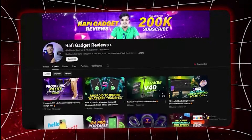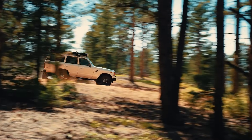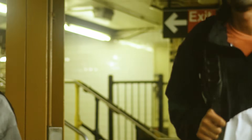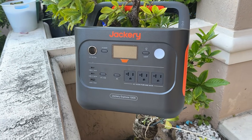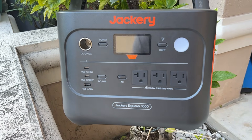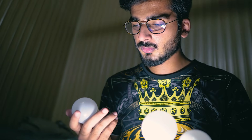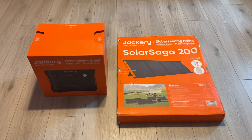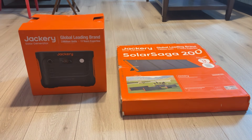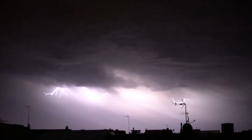Hey everyone, welcome back to Rafi Gadget Reviews. Today we are going to talk about something essential for both outdoor enthusiasts and those of us thinking about emergency preparedness. I am talking about the Jackery Solar Generator 1000 V2 and the Jackery Explorer 1000 Plus Portable Power Station. Whether you are out camping, dealing with a power outage, or just looking for a reliable backup power source, stick around to find out why this might be the ultimate solution for your power needs, especially with the unpredictable weather events we have been seeing lately.